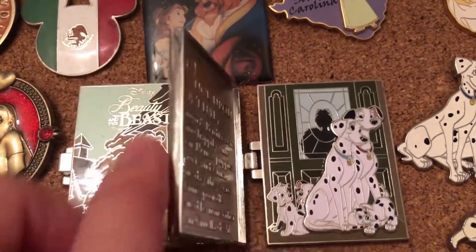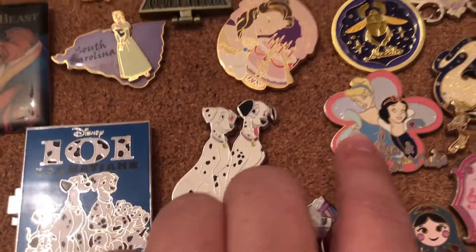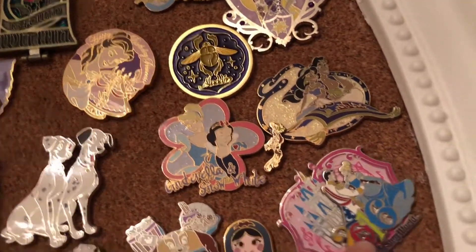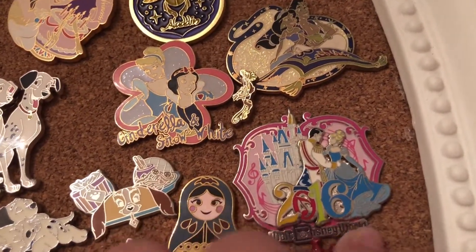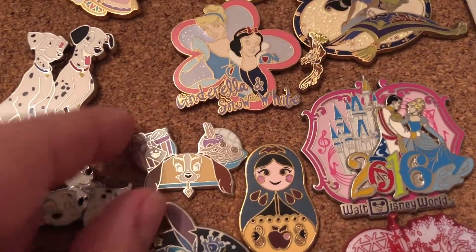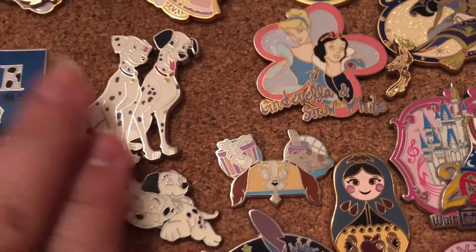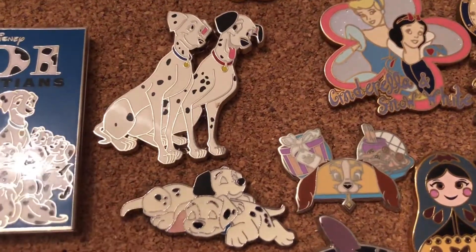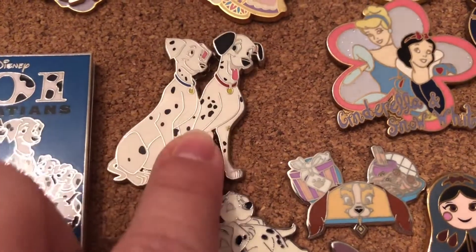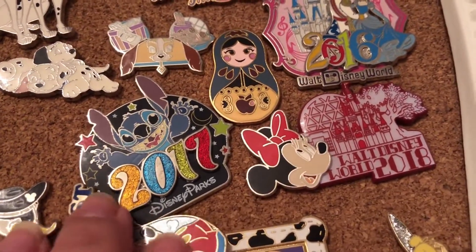I love that it's a hinged pin. Over here we have a continuation of that booster pack with Snow White and Cinderella, Jasmine and Aladdin on them with magic carpets. This beautiful Cinderella and Prince Charming pin from 2016 from Walt Disney World, and more nesting dolls of Snow White. Here is part of the hat box that Lady was in, and then the spaghetti dinner with breadsticks on the other ear — it's from Lady and the Tramp.